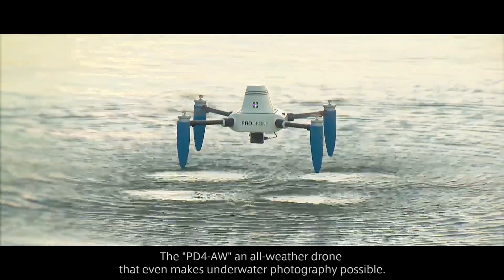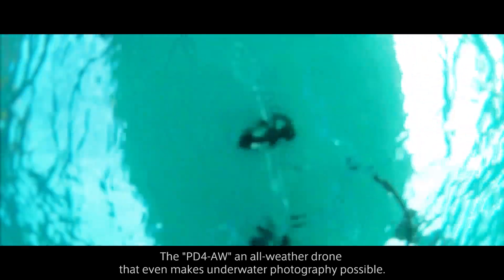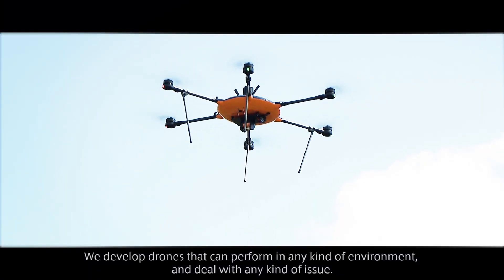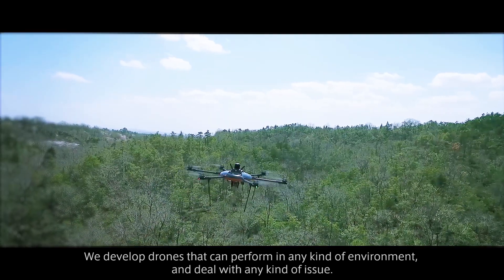The PD-4AW — an all-weather drone that even makes underwater photography possible. We develop drones that can perform in any kind of environment and deal with any kind of issue.